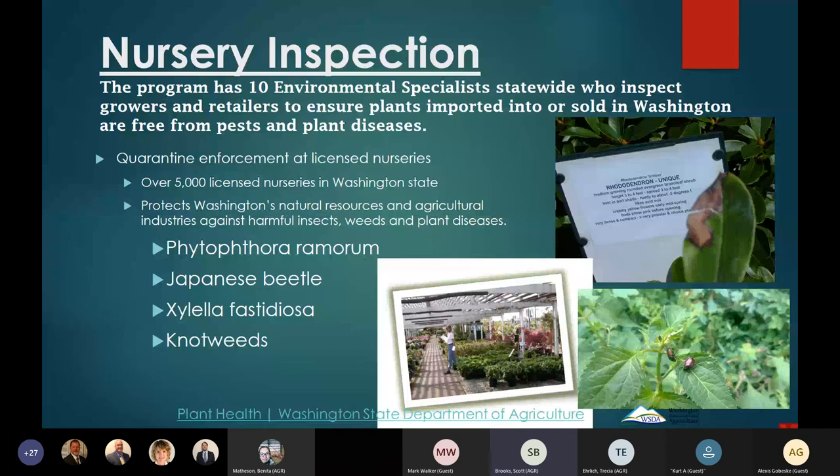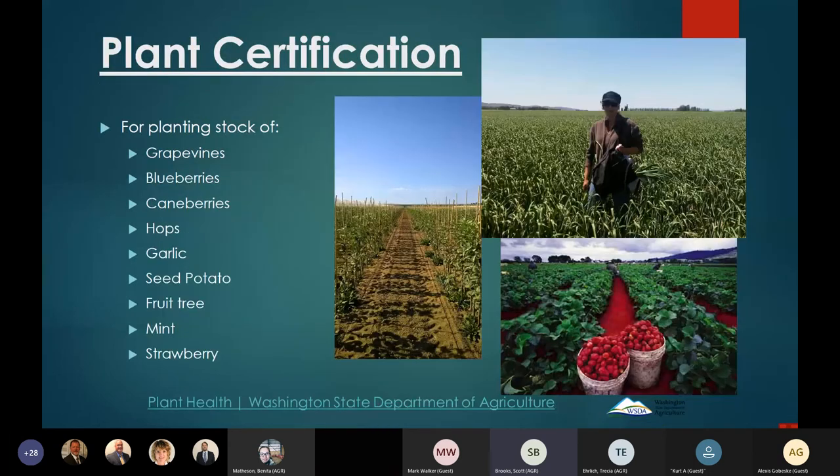The plant services program is responsible for nursery inspection throughout Washington state at over 5,000 licensed nurseries. We have 10 nursery specialists that inspect growers and retailers, ensuring plants imported into the state comply with our quarantine standards. We have 26 plant health quarantines that we enforce — examples of pests we look for include Phytophthora ramorum, Japanese beetle, Xylella fastidiosa on grapevines, and Japanese knotweed.